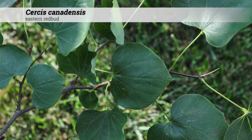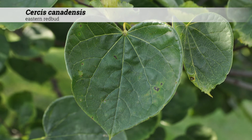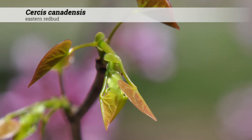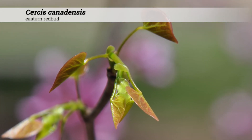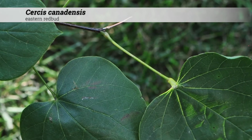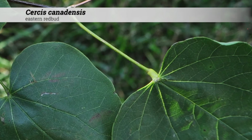Foliage is deciduous and leaves are alternately arranged. The leaf shape is obovate or heart-shaped. New growth often emerges somewhat red in color and changes to dark, somewhat lustrous green. There is a conspicuous swelling just below the leaf blade on the top of the petiole. Fall color is yellow.